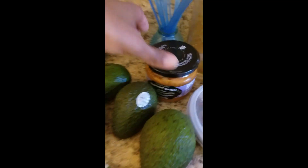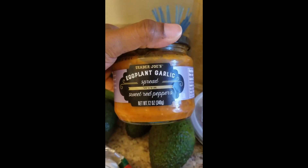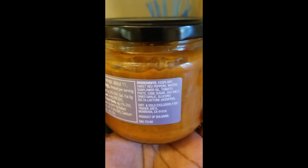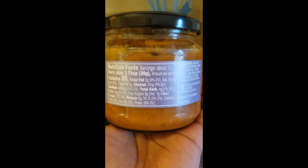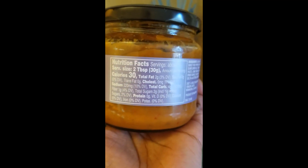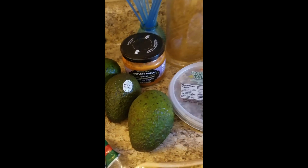Also got this to try - eggplant garlic spread with sweet red peppers. I'm a weird girl, I like weird veggies that other people don't like, so I love eggplant. Here are the ingredients and the nutrition facts for you. So we're gonna try that and I'll let y'all know how it tastes. If y'all like eggplant, let me know in the comment section below.